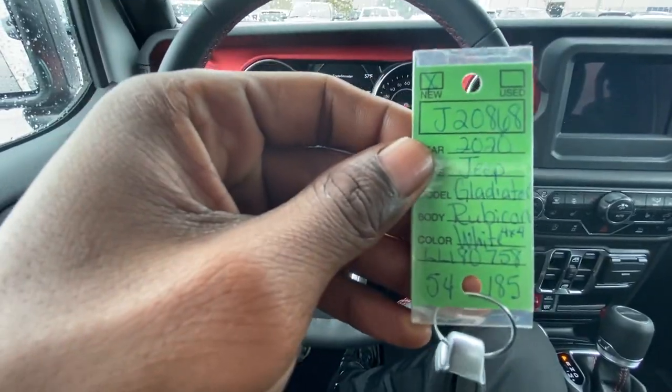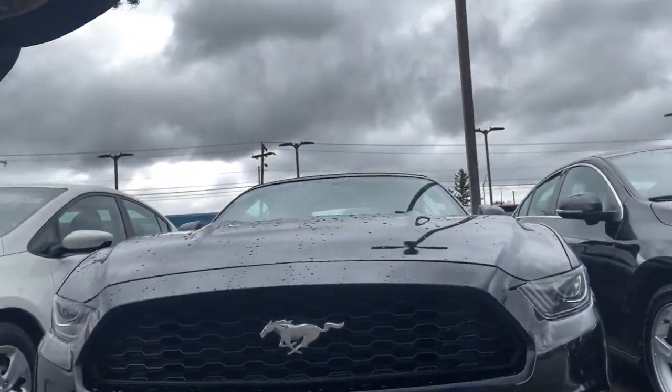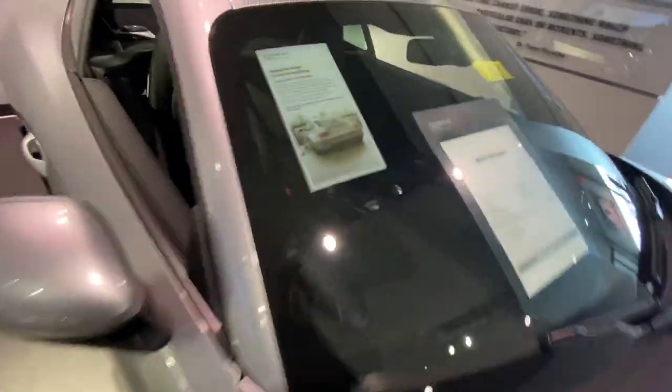This right here is the 2020 Jeep Gladiator Rubicon. What's good y'all — good morning, good afternoon, good night, whatever time you're watching this. Welcome back to the channel, be sure to hit that subscribe button if you're new here and the notification bell so you don't miss any uploads. Right now I am at work — there's some content for you guys to see, all the different cars that I drive and what I do on the daily. My job title is merchandising assistant, or I like to say vehicle photographer.